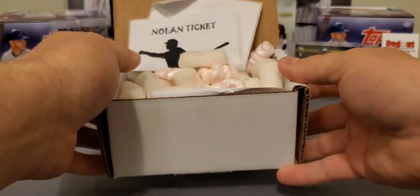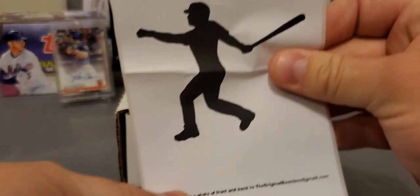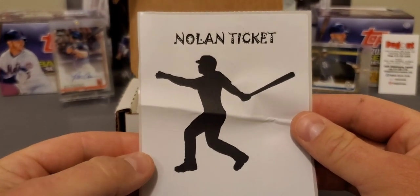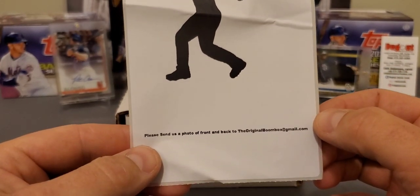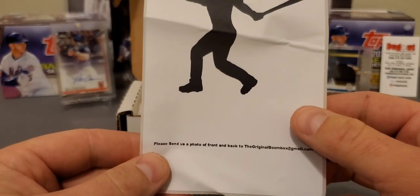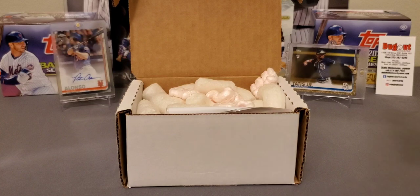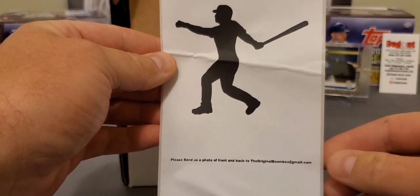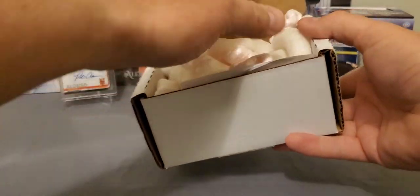Look at this — are you kidding me? I've been talking so much trash about whether these things even exist. And here we go guys — this is what they give you. Please send us a photo of front and back to the original Boom Box. I'm not going to show the back on camera. But look at that, man — is that crazy? They are real, guys. The Nolan Ticket promo! That is awesome.